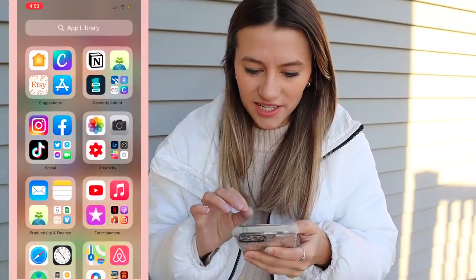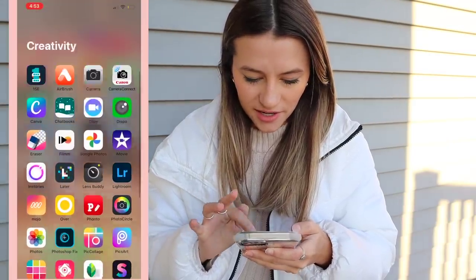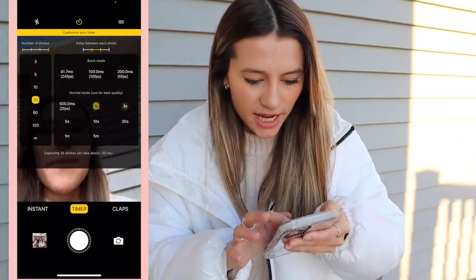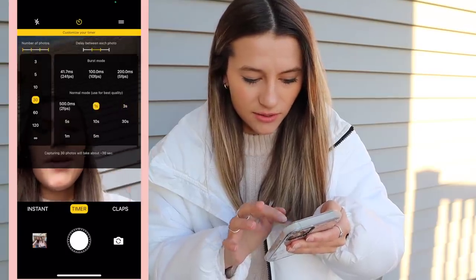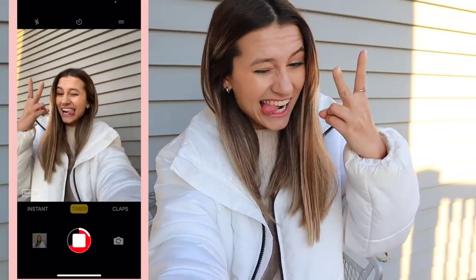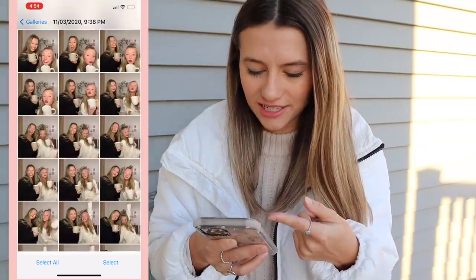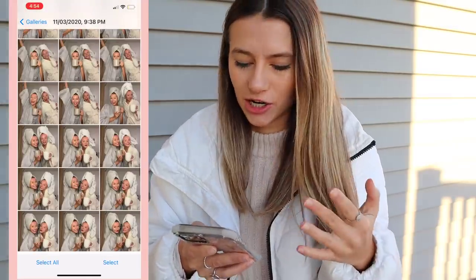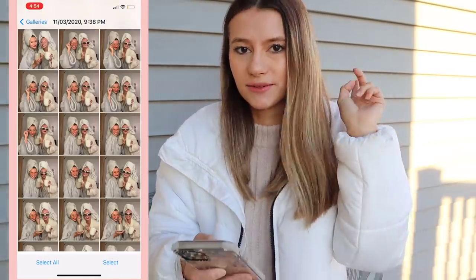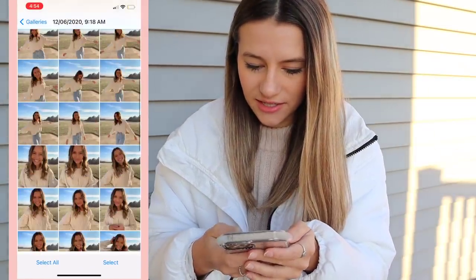There's one last app I really need to show you — it's called Lens Buddy. This is what I love to use for my pictures. Basically you set it up on a tripod, pick the number of photos you want it to take, and how much time you want between each photo. So let's say three photos with one second between each — normally you put it on a tripod and don't just hold it. It's really nice for actual photo shoots when you don't have another person to take pictures for you.